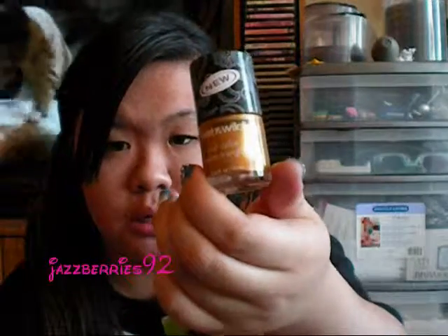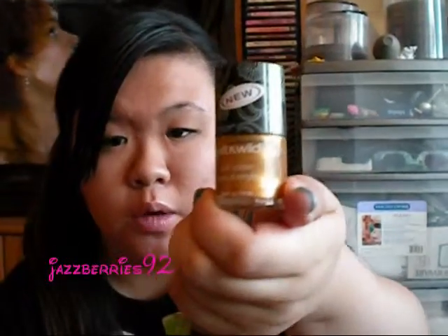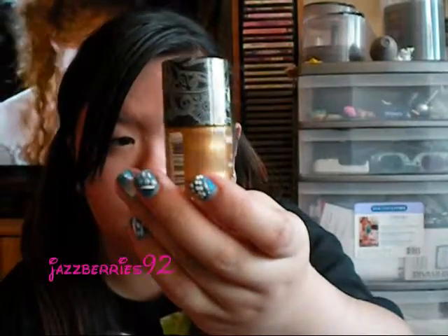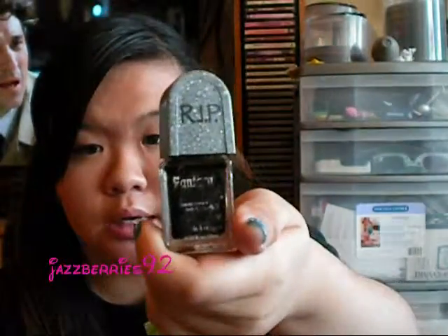And then I got the Wet n Wild Neo Color in Craze — this one is in Goldmine, from the Craze collection. It's a very light gold with some shimmer on it, so that's pretty. And then this was from the Halloween collection from Wet n Wild — it's a Fantasy Maker and it's in black. So, I'm done with this part of the collection, the miscellaneous products. I'll be talking to you guys in part two.